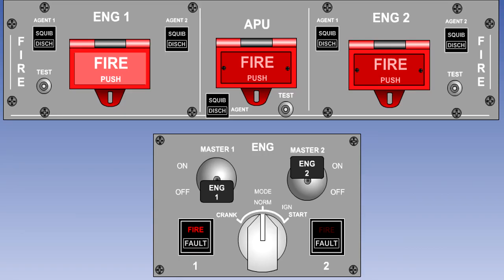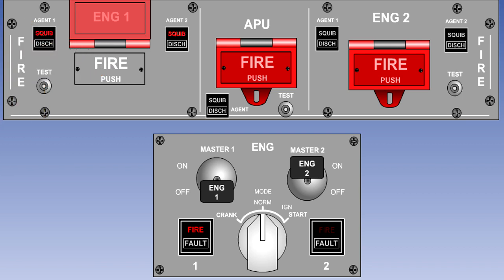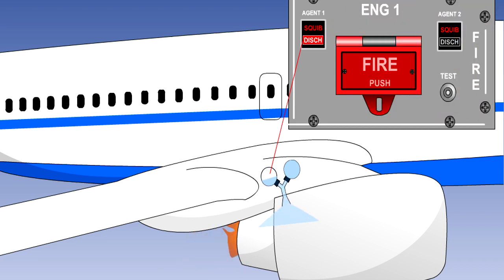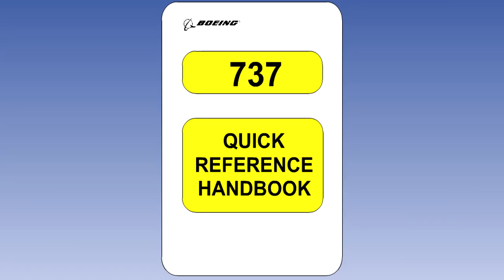On modern aircraft, all of these actions are usually achieved by operating a fire switch or handle. Operation of the switch will also close the low-pressure fuel valve and arm the fire extinguisher discharge switches. The first fire bottle is then discharged into the engine fire zone. If the fire has not gone out after a specified period of time, the second fire bottle is discharged. Bear in mind that this is only a generalisation, and it is important that you carry out the engine fire checklist for your particular aircraft exactly as it is laid down.